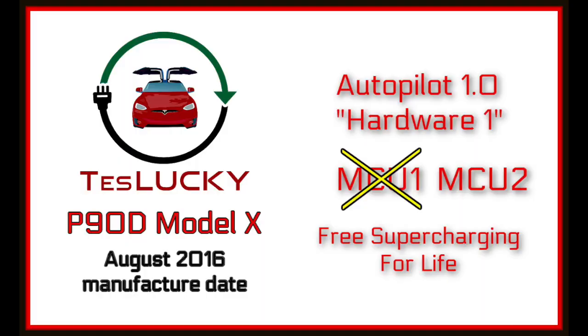Today's video is all about Lucky's battery health after six years of ownership — actually only about three and a half years of ownership for us, and two and a half years for owner number one, because we bought Lucky used. Lucky is a 2016 P90D Model X, and we enjoy — we love — our free supercharging for life. Lucky has been no stranger to superchargers; I don't know how often owner number one used them or if he mostly charged at home.